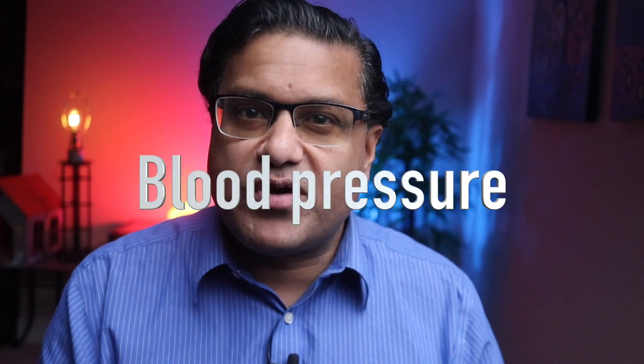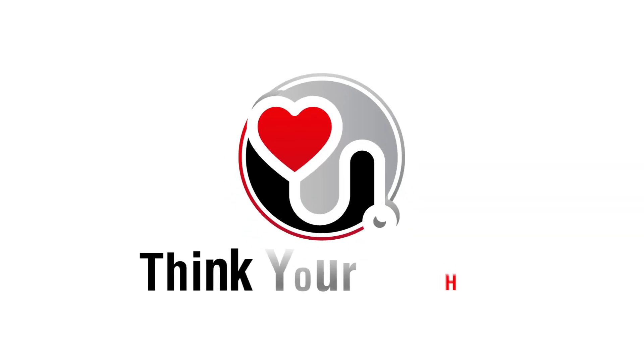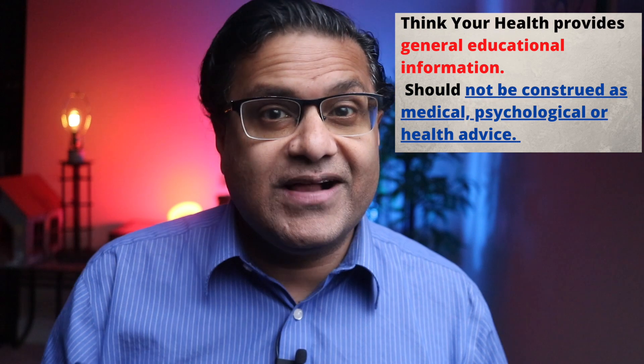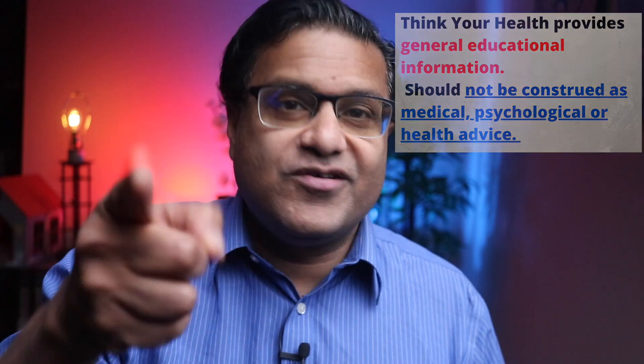What's the difference between blood pressure and your heart rate? Let's find out. I'm Dr. John, board certified in internal medicine as well as geriatric medicine. This channel is here to promote your health and your well-being.